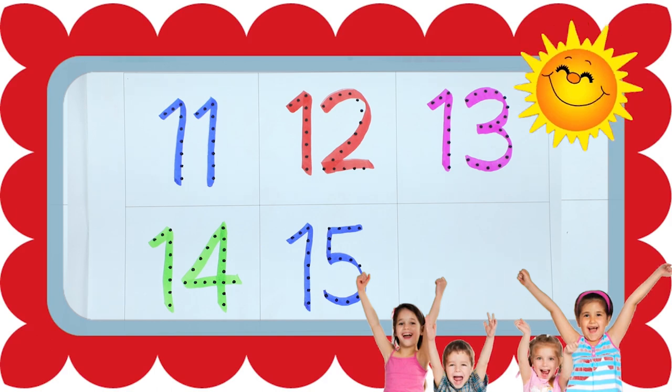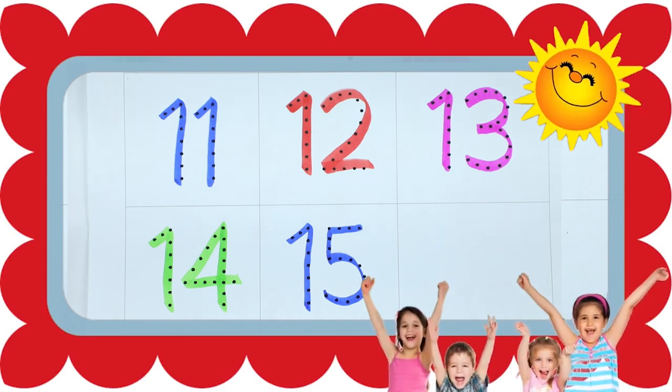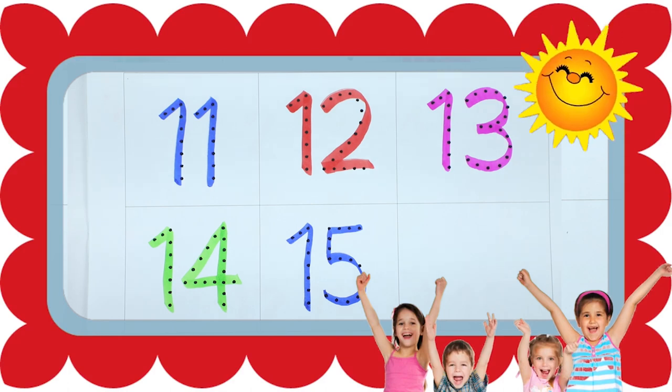Hello friends, today we learn 1 to 15 numbers. 1, 2, 3, 4, 5, 6, 7, 8, 9, 10, 11, 12, 13, 14 with some colors.